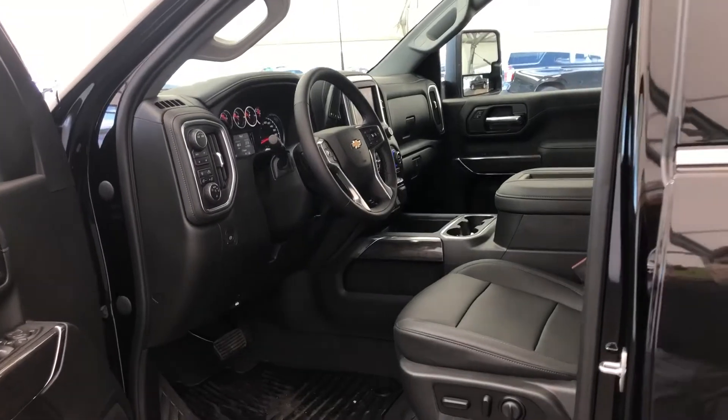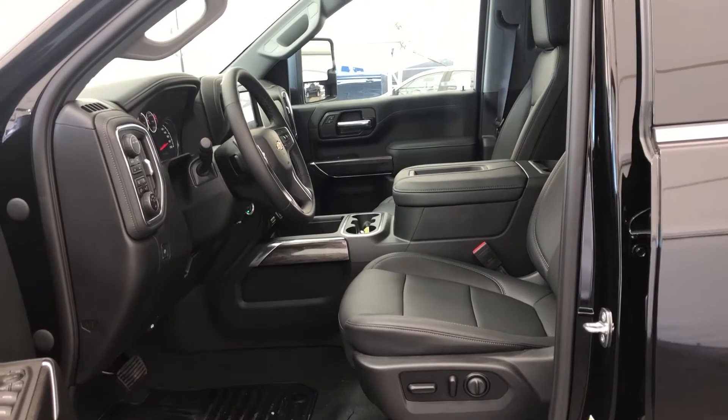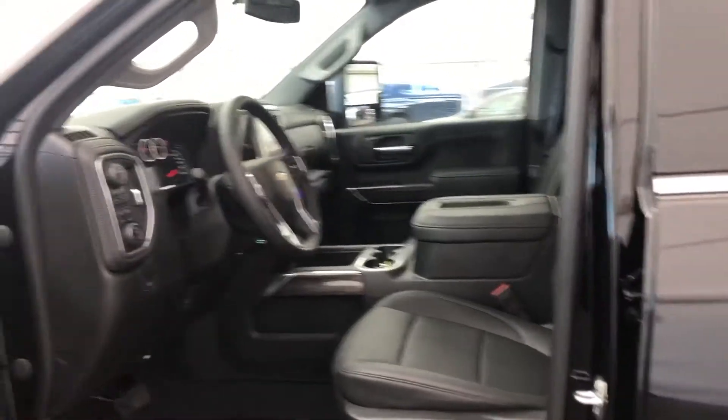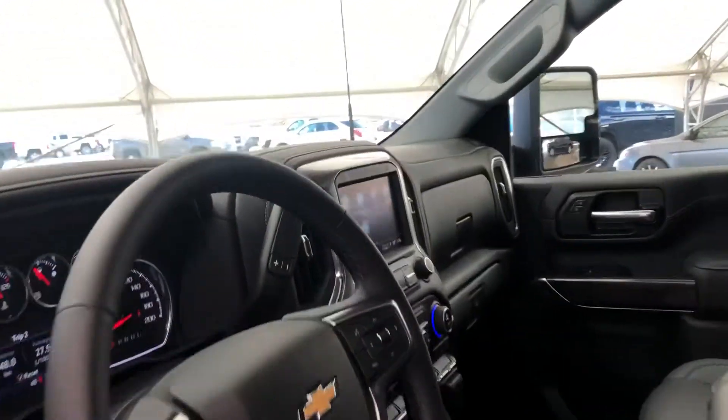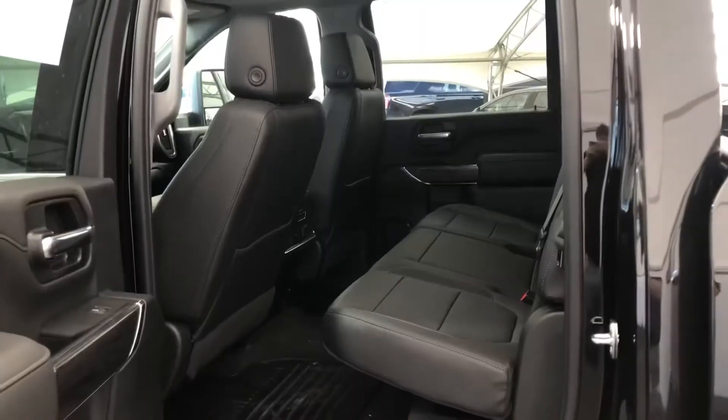Taking a look in the front, we have these beautiful leather power adjustable heated as well as vented seats, an 8-inch Chevrolet infotainment system, as well as your trailering options.